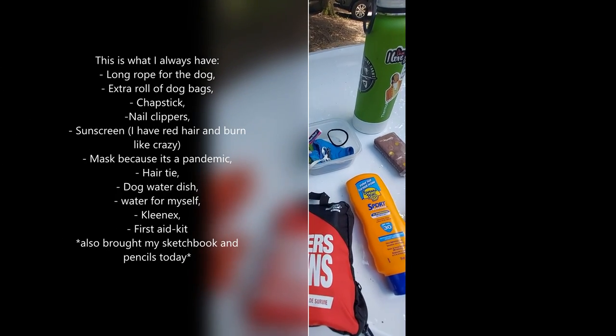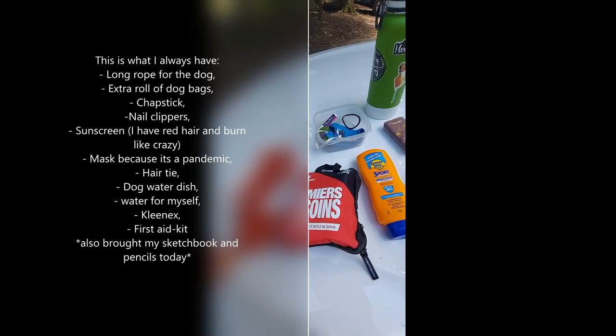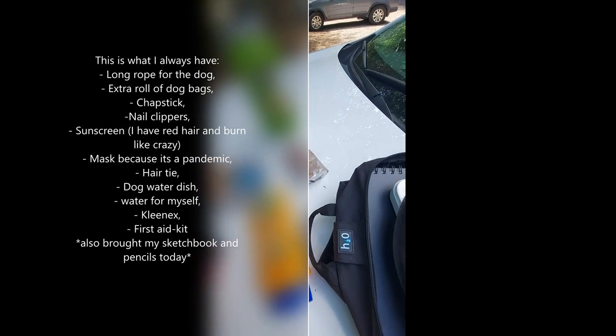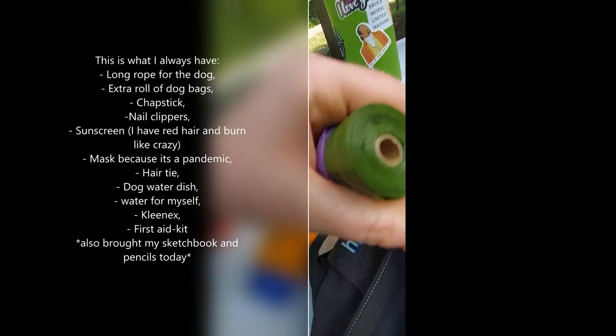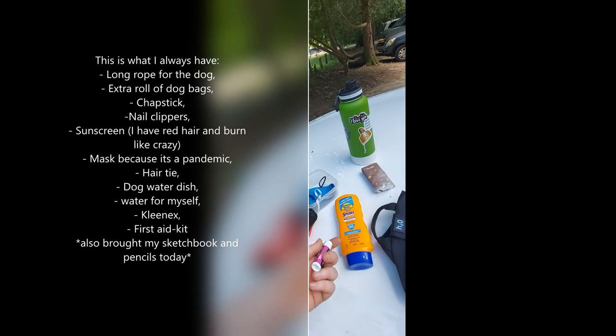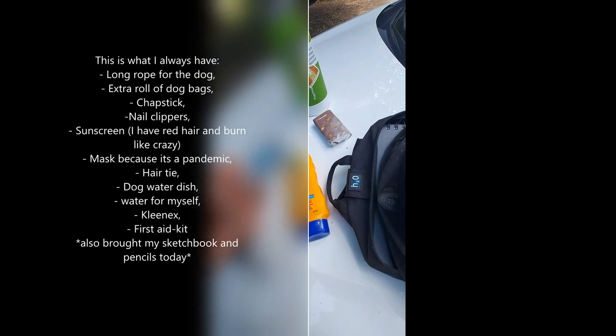The first aid kit is not in the car right now — it's in my day pack. In my bag I keep a rope, because I like to sometimes stop and give the dog a little bit of extra room. I used it today so he could go into the water to cool off. I also keep an extra roll of dog bags, chapstick with SPF, and a pair of nail clippers.